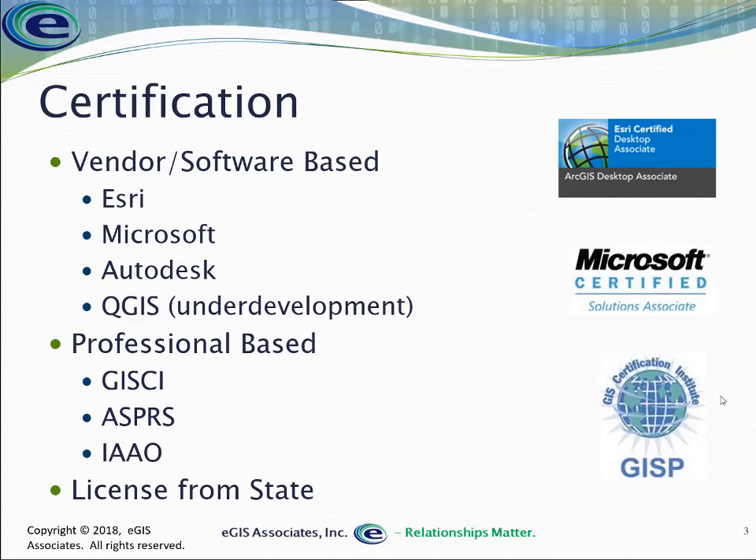Getting back to certification — there are several different types. We can get a vendor-based certification, sometimes called a technical certification. This is going to be based on some sort of software and come from companies like Esri or Microsoft, Autodesk, or even from something open source like potentially QGIS.